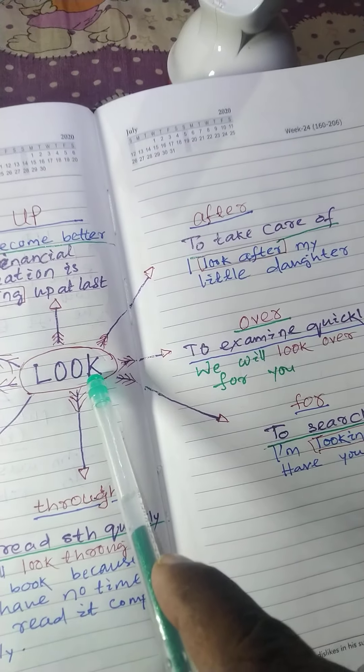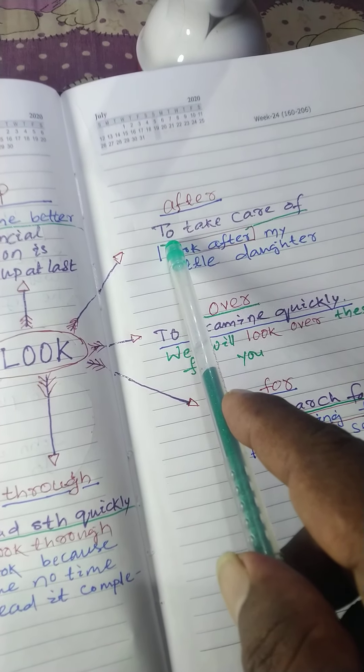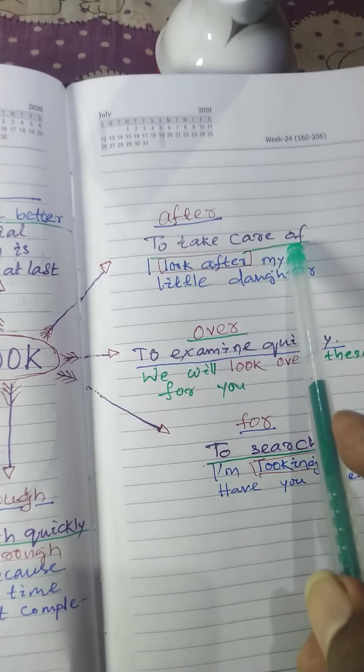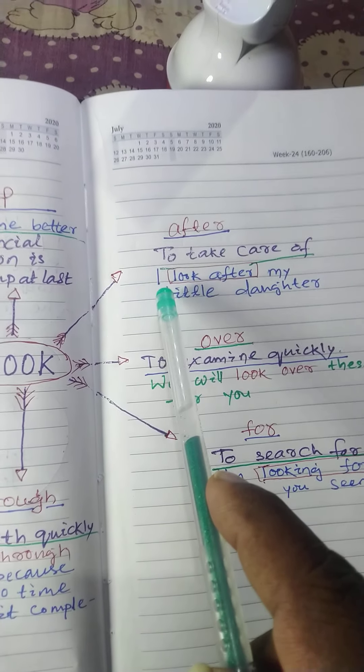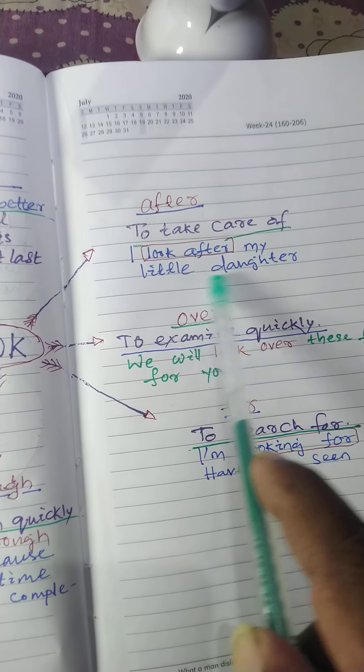Second: look after. That means to take care of. Example: I look after my little daughter.